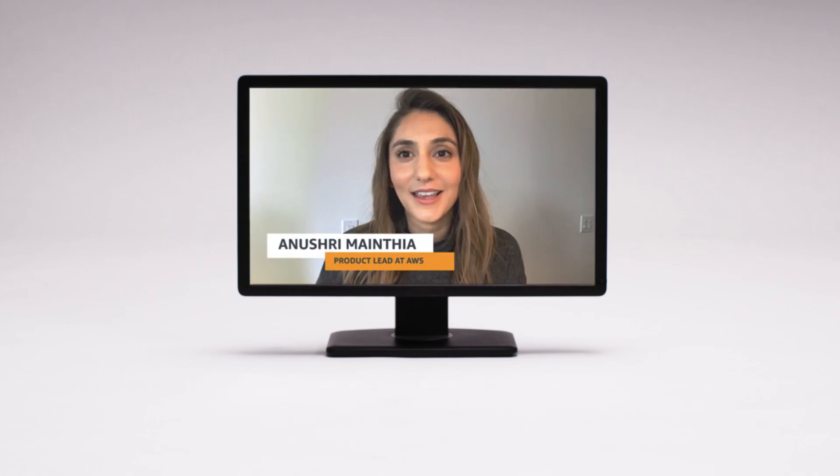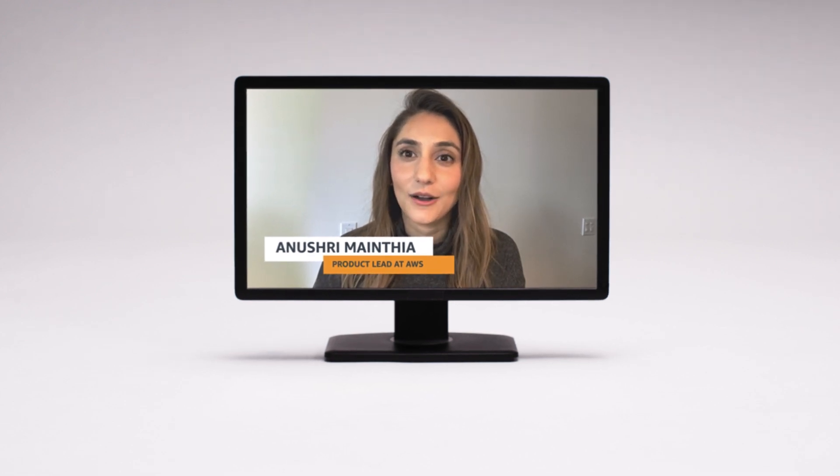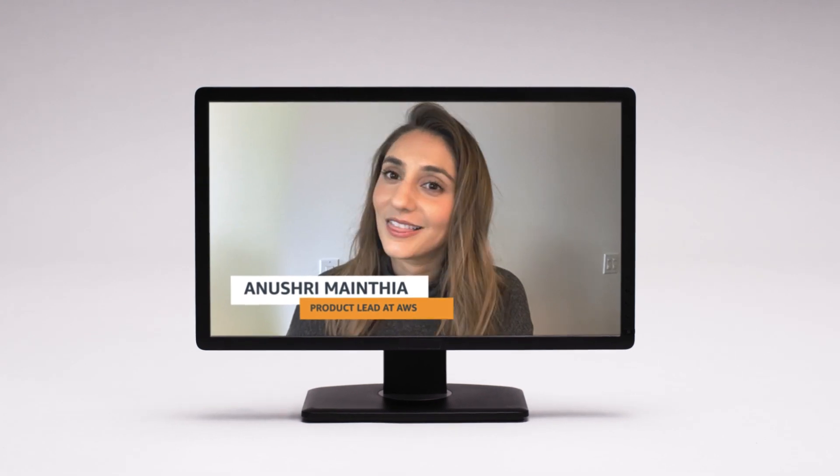Hi, my name is Anushree Mainthiya and I'm a Product Manager at AWS. We're taking a deep dive to learn how AWS customers are using Amazon Rekognition Custom Labels for their unique use cases. Let's get started.